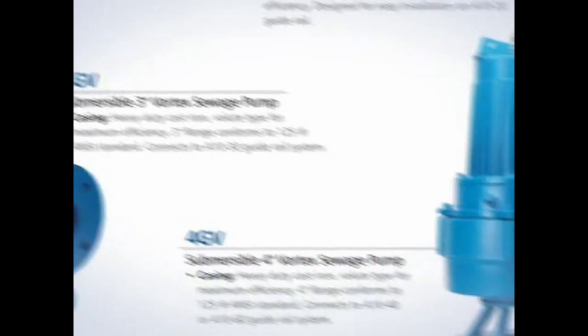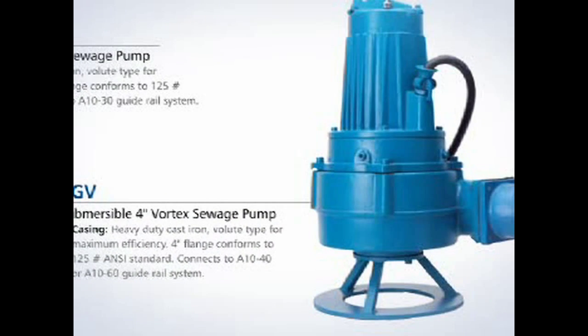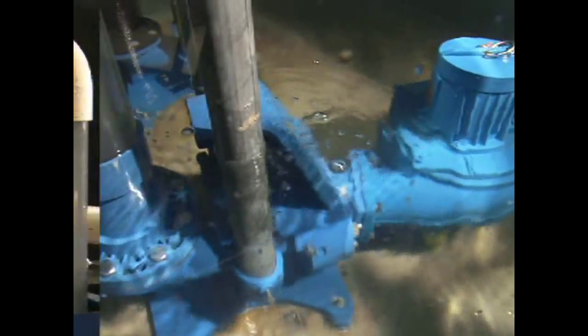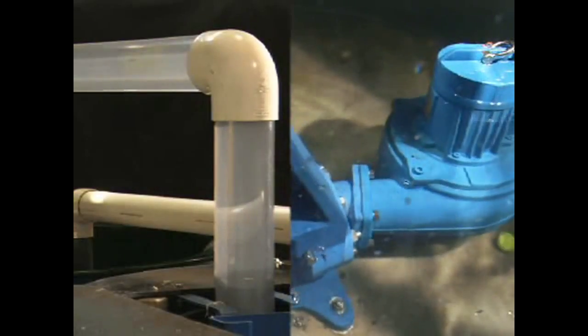They start off at a 2-inch discharge size at around 1 horsepower, and then the large one goes to a 73-horsepower 4-inch discharge. We flow to 1,100 gallons a minute and 290 feet of head at the most extreme ranges.